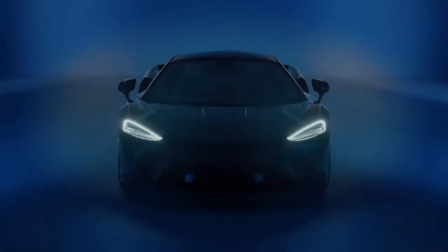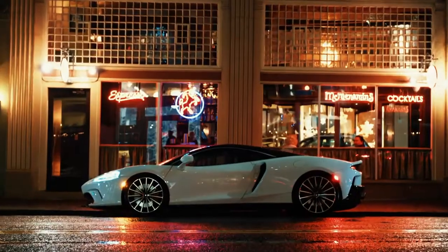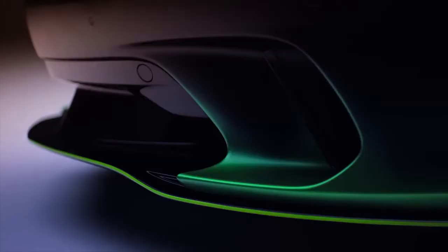McLaren GT brought a really interesting challenge to the team in terms of creating the most beautiful car yet with this added layer of functionality or technology that is very representative of what we do in design at McLaren.